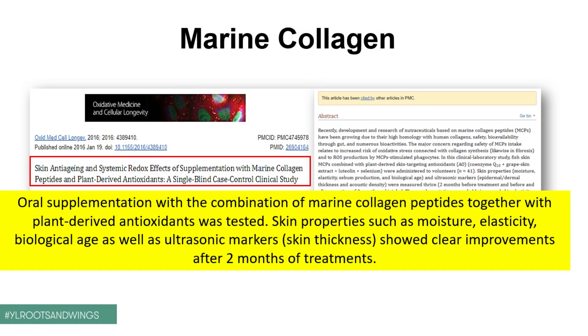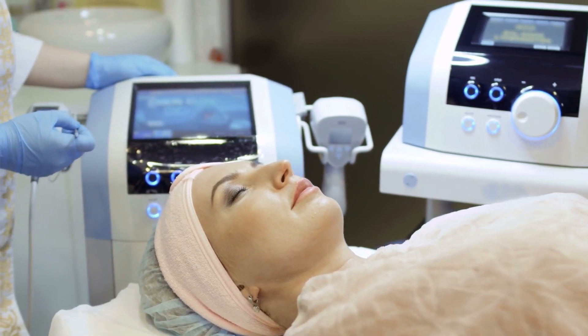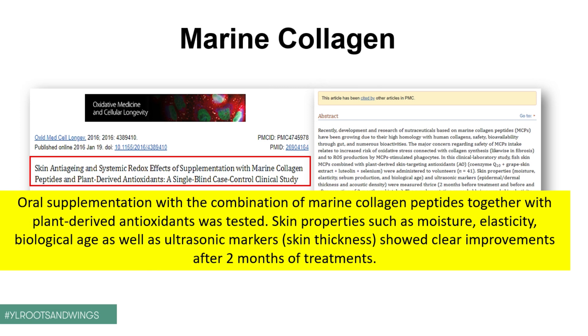Here's a little study looking at marine collagen in general. They were quite smart — they did oral supplementation with a combination of marine collagen peptides together with plant-derived antioxidants. They looked at skin properties such as moisture, elasticity, biological age, as well as using ultrasonic technology to look at skin thickness. They showed very clear improvements after just two months of treatment with marine collagen. A clear win for this type of collagen.